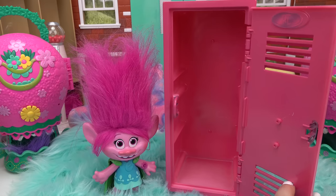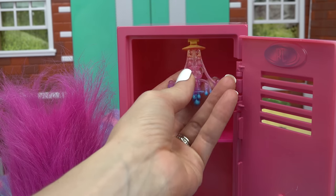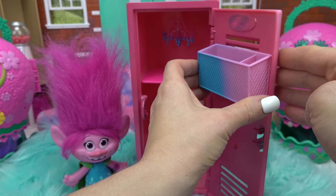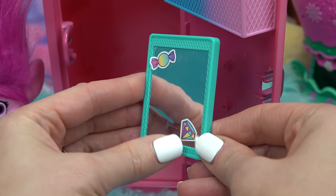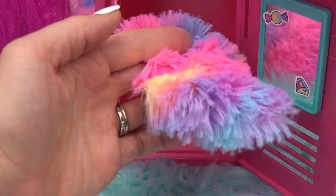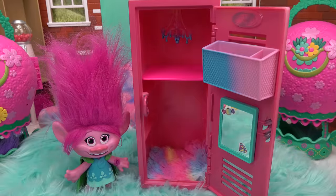Opening Poppy's pink locker — absolutely nothing inside! First things first, the divider goes in. There's also a glittery multi-colored chandelier, perfect for Poppy. A divider is added because Poppy will have a lot of school supplies. Then a mirror with a cute candy and diamond on it. Her locker is already looking colorful — adding a neon-colored rug makes it even better.